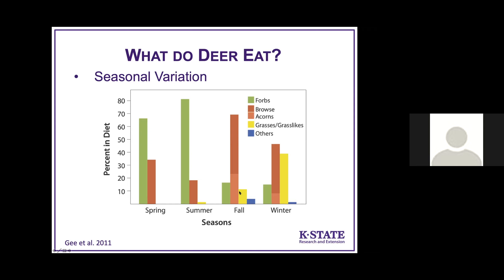In the fall, browse really becomes the main component of diet, and we also pick up acorns. In the winter, browse and acorns are still the most abundant diet component in the stomach contents of these deer. We pick up grasses here, but this was mostly a rye-wheat complex — probably wheat for the most part.